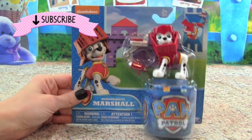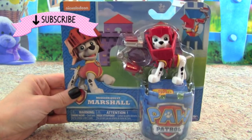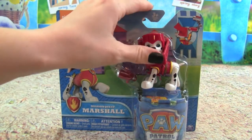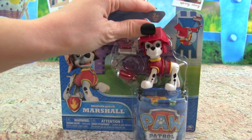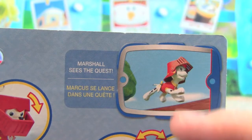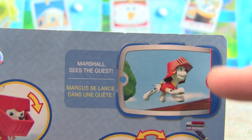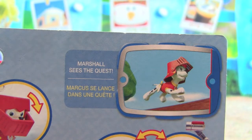We have the new Paw Patrol PopCon Mission Quest Marshall. He looks really cool — look at this mask! I can't wait to see what he can do, so let's open up the box. And look on the back of the box, we have a scene from Paw Patrol with Marshall wearing his night mask. It says 'Marshall Sees the Quest.'